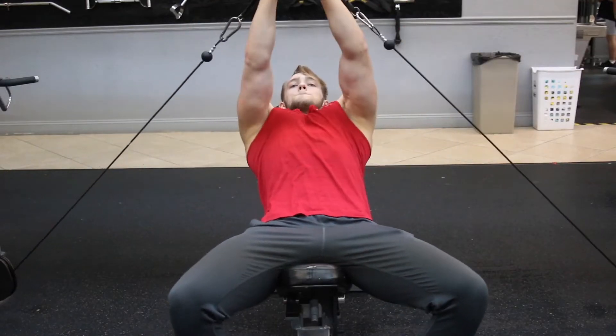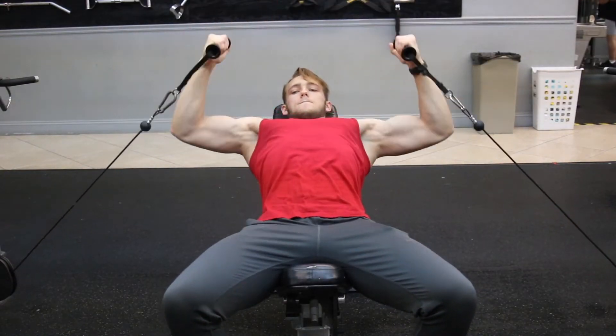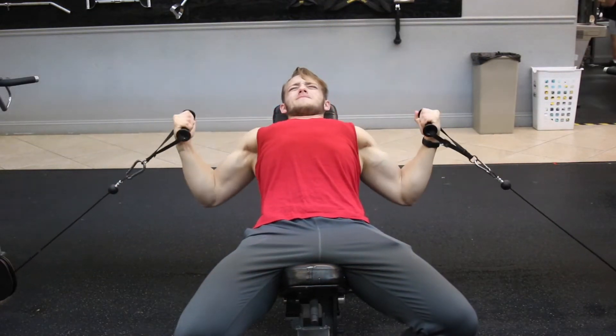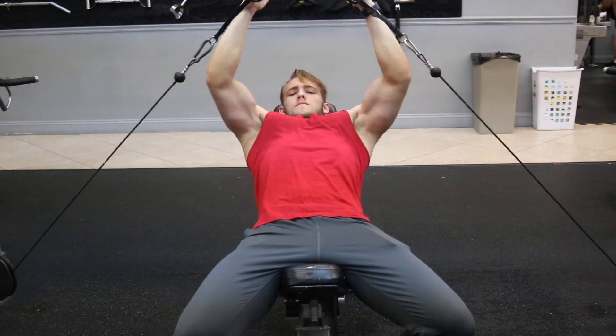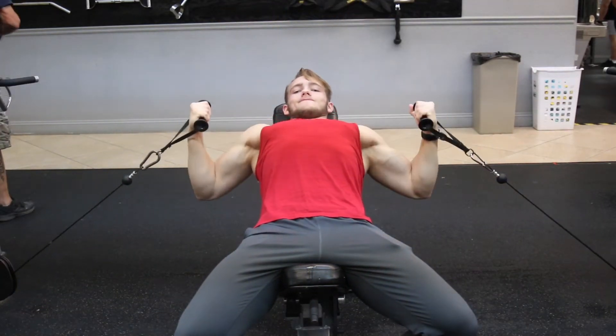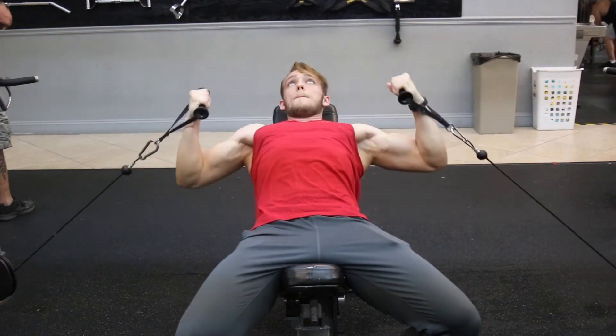The second exercise is incline cable flies. Two very important things to know here. Number one, I'm using a bench at an incline angle. When I do the exercise, my shoulders are at an incline angle — not flat — so that I'm activating the upper chest and not the mid chest, because that's what we want here. This exercise is specifically meant for the upper chest and that's how we should be doing it.